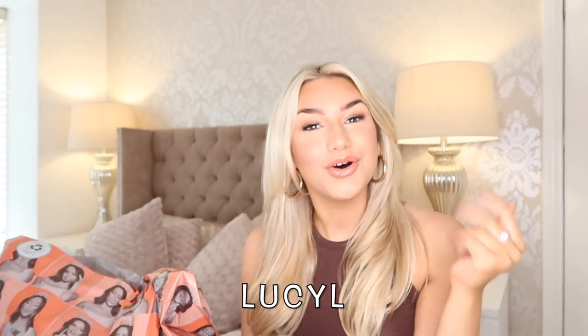Hi everyone, welcome back to the channel! Today we've got a Boohoo haul and I am so excited — we've got some really good bits in there. I have a discount code which is LUCYL. It gives you 10% off full price pieces and also 10% off sale items too, so you get items even cheaper on top of the sale. Links will be below in order of the video.